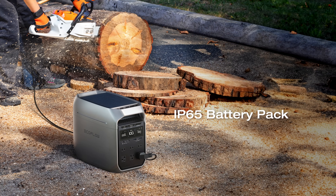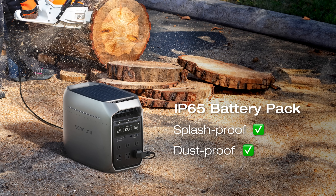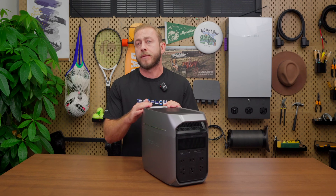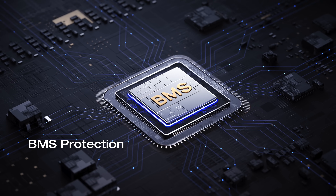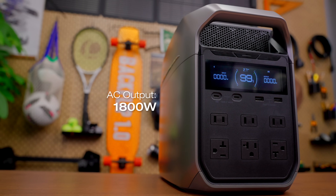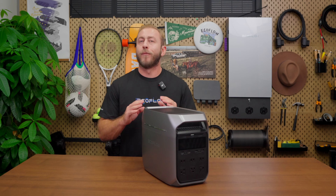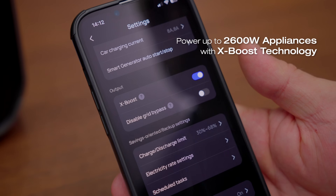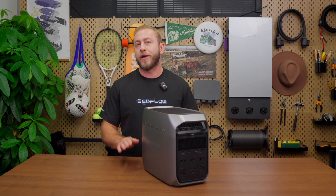Safety is always a top concern, and the Delta 3 Plus excels with triple protection both inside and out. The IP65 battery pack is splash-proof and dust-proof, making it durable in tough environments. Internally, the Smart Battery Management System (BMS) monitors performance while advanced thermal runaway and propagation protection technology prevents fires and explosions. The Delta 3 Plus delivers an impressive 1,800-watt output with 3,600-watt surge power — more than enough for most essential devices. With X-Boost technology, it can even handle appliances rated up to 2,600 watts, so whether you're running a microwave, electric kettle, or power tools, you won't have to worry about overloading.